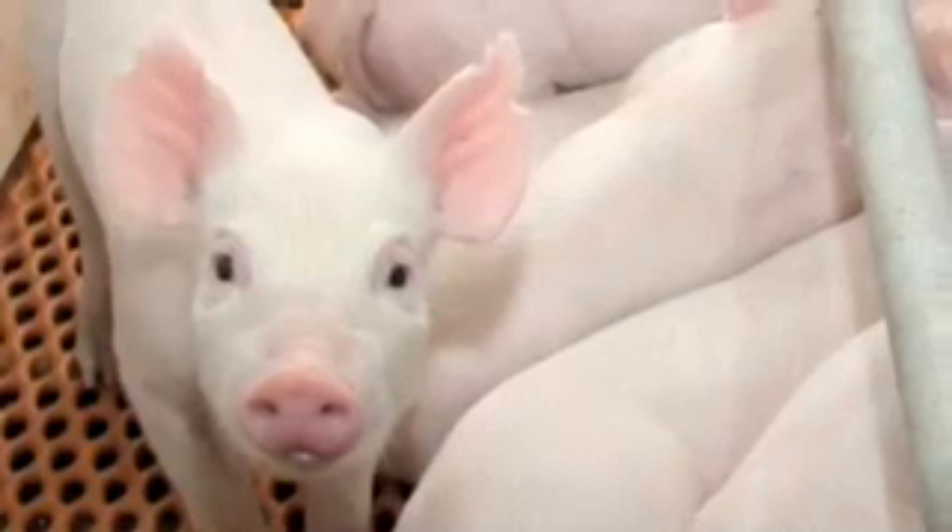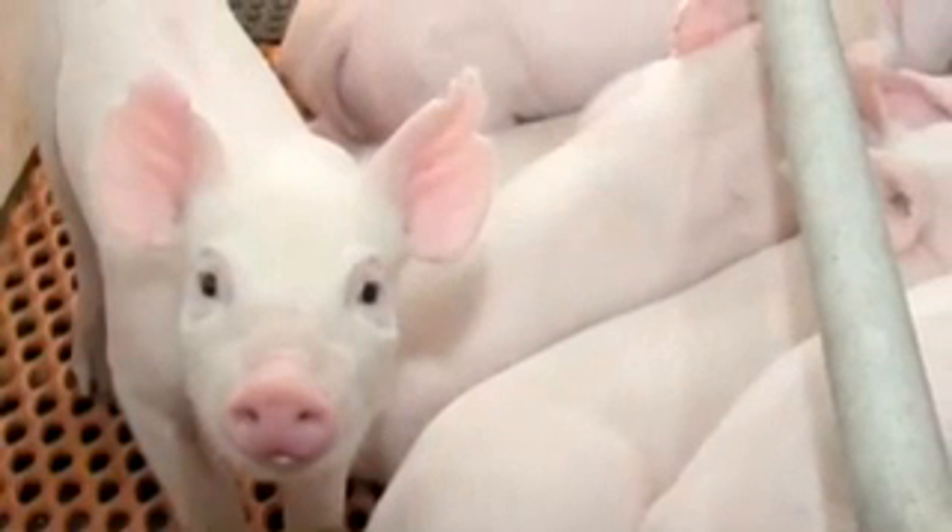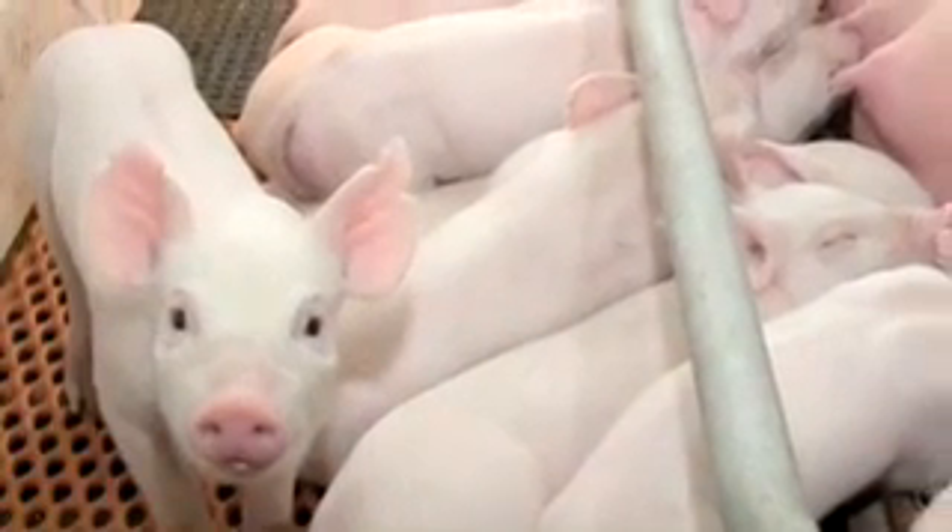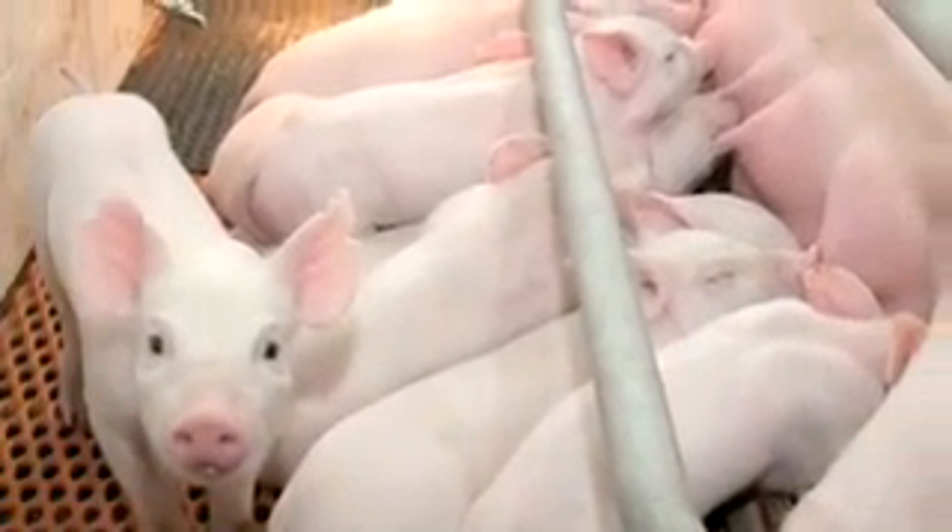Biotech researchers around the world are busy developing an array of new GE animals. Some of the most promising include quick-maturing fish, chickens that produce bio-pharm products in their eggs, and even a pig called the Enviropig. This pig, compared to non-GE pigs, emits 30 to 60 percent less of a nutrient that has been determined to reduce water quality in the environment.